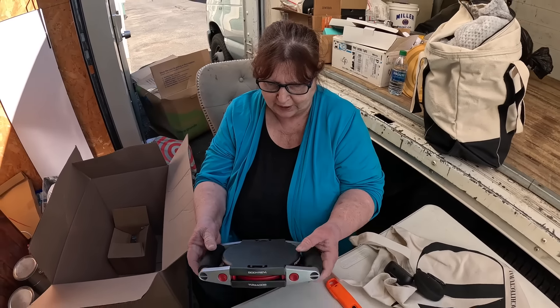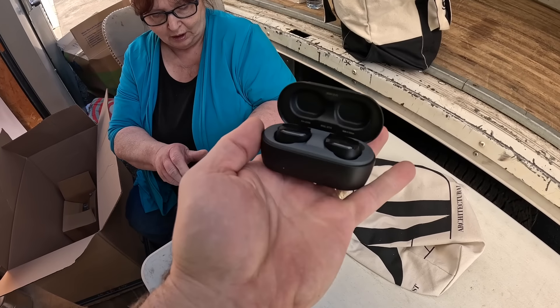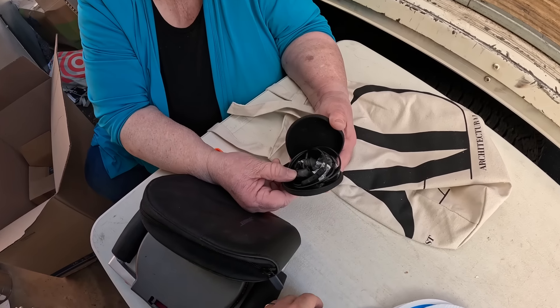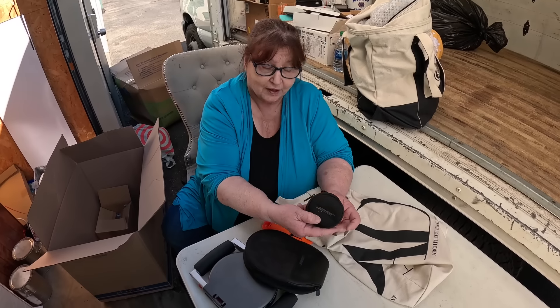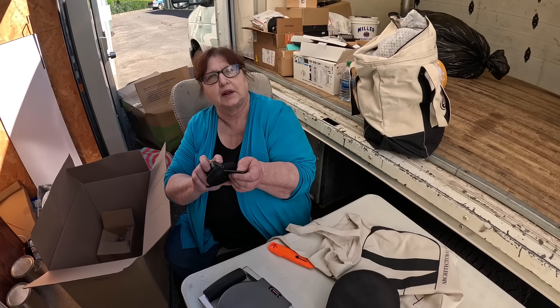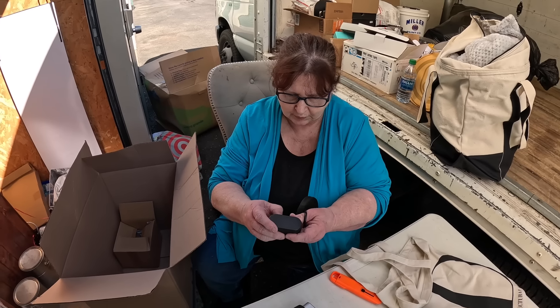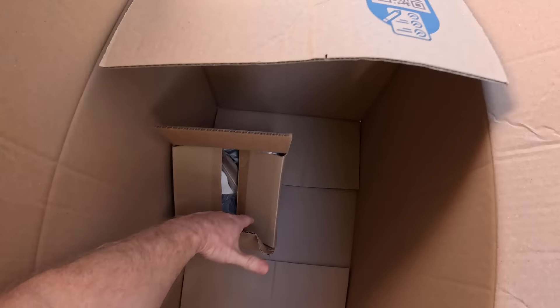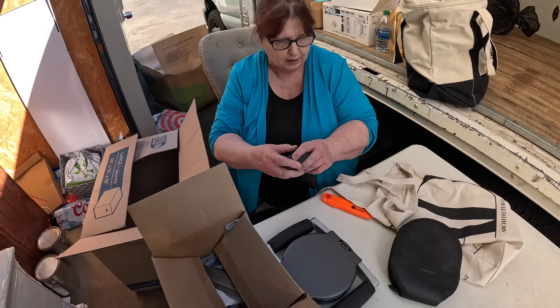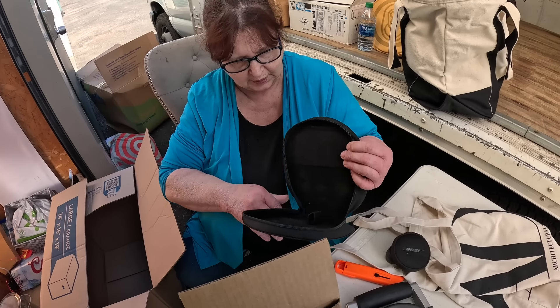Do we have any headphones? Oh — this is Skullcandy! They're in there — brand new and unused. Oh wait, those are Bose! I never find the Bose ones in there — they're new! They have a lifetime warranty. This one you can clip on your keychain and have it in your car all the time. Skullcandy is a pretty expensive brand. These are Bose — they've been around for a while. They still have their tape on them.